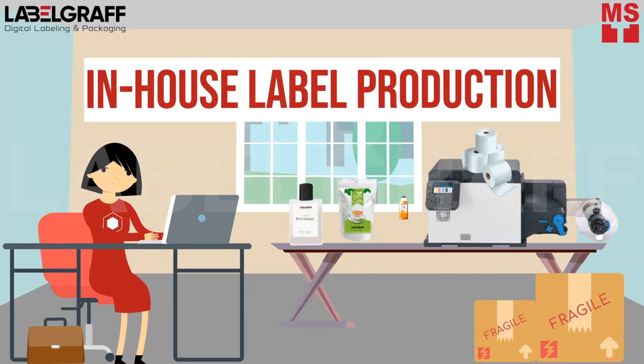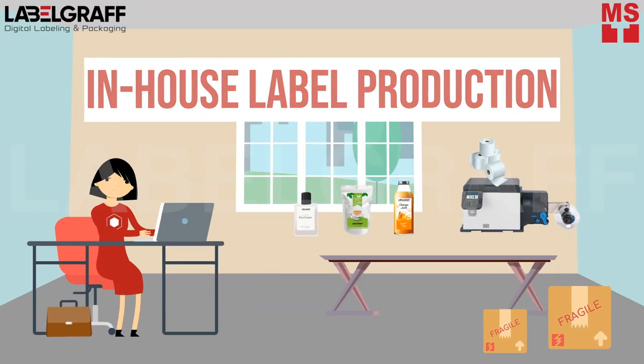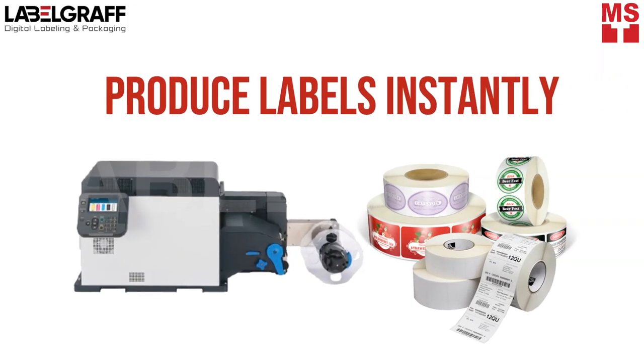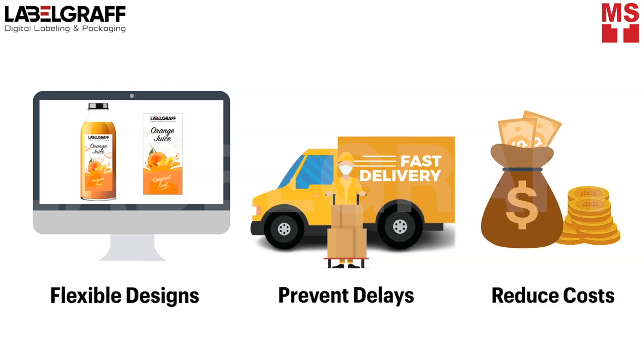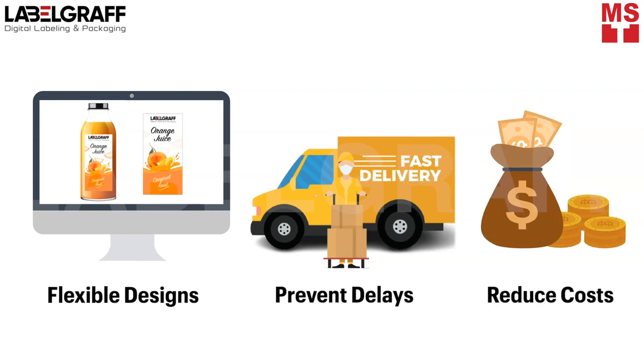We promote in-house label production solutions for your business so you can produce labels instantly to have flexibility on label design, prevent delays, and reduce indirect and direct costs with no dead stock of labels.